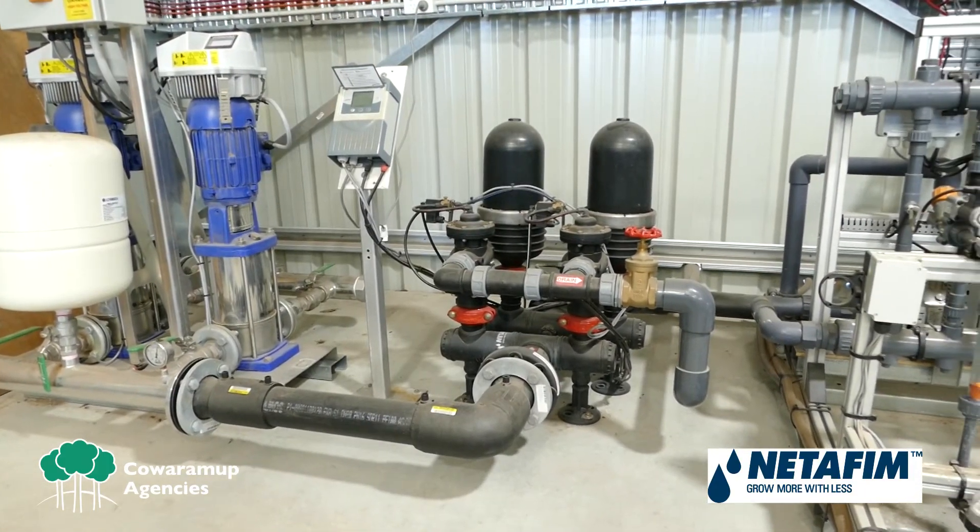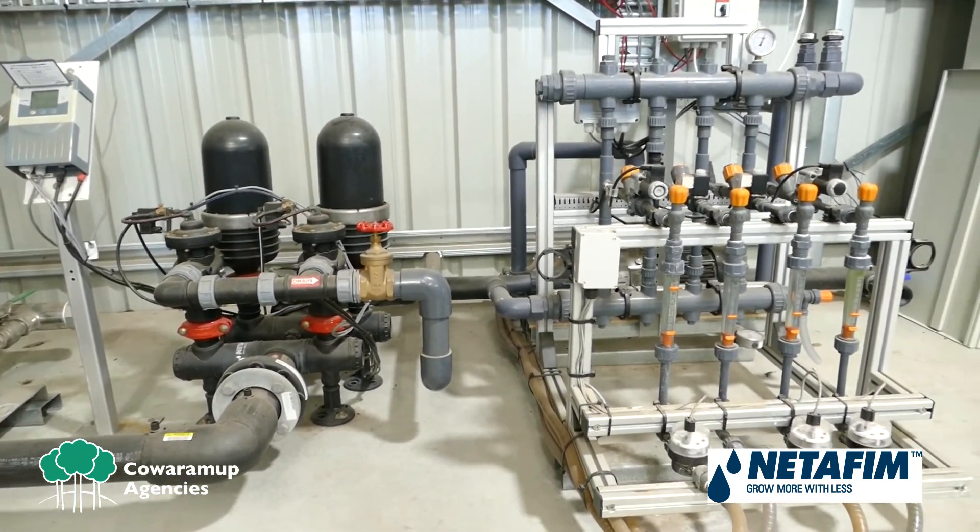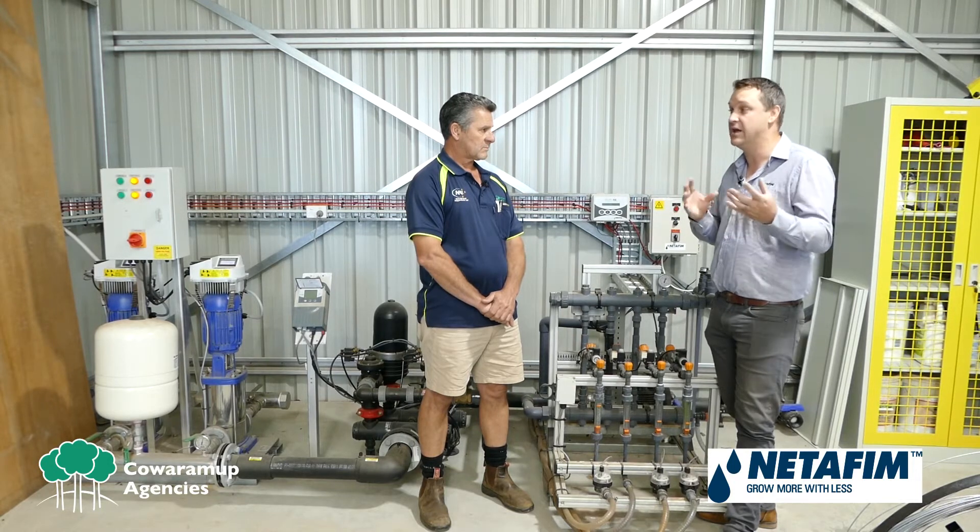A lot of people still what we call slug dose or bulk dose. What that's doing is really just throwing a whole heap of fertilizer at the start of the shift, getting it out in the field. Proportional dosing is more of a slow injection rate over the whole shift to make sure that we're not leaching any fertilizers or over-applying any fertilizers.